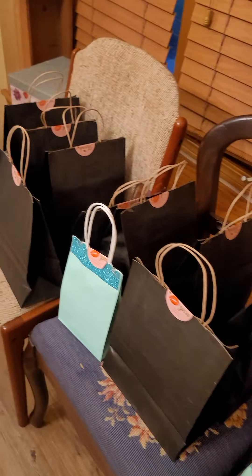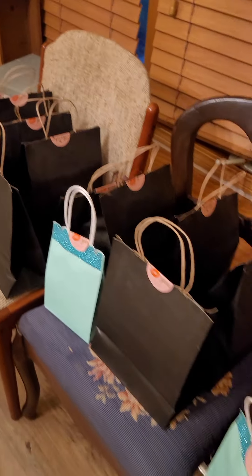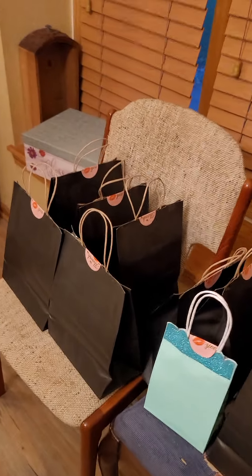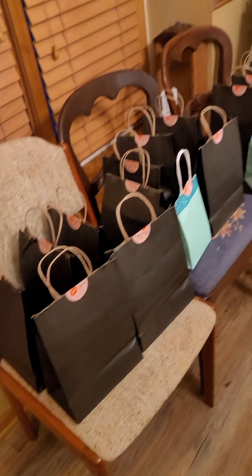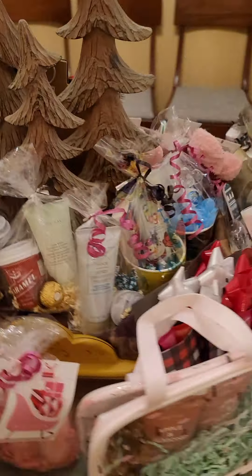I have 14 grab bags in total and when they're gone, they're gone. It's $20 a bag with about $100 in products, and I promise it's something everybody can use — so you're not gonna get home with a bunch of products you can't use.